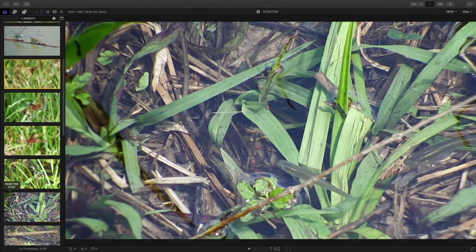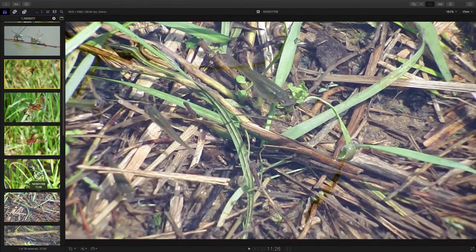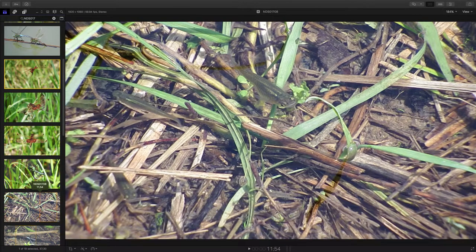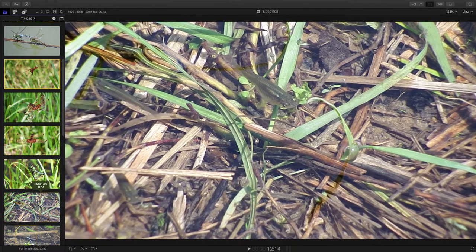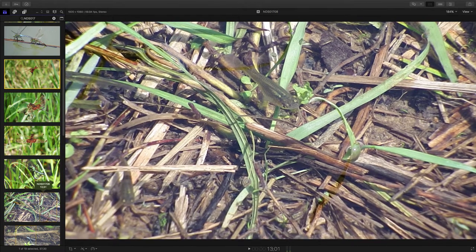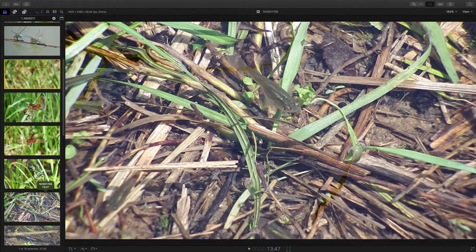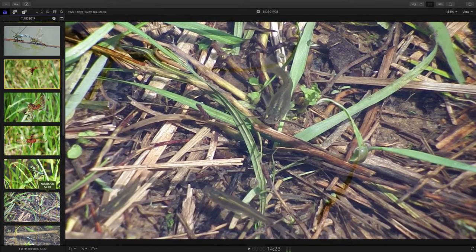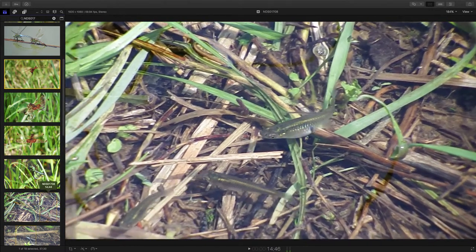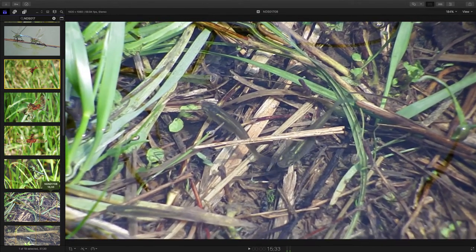Now it had rained quite a bit, and as a result, the pond had more water in it than normal. So the grass had fish in it. I think we found the fish exploring the grassy area that they don't normally get to explore. I found that interesting.